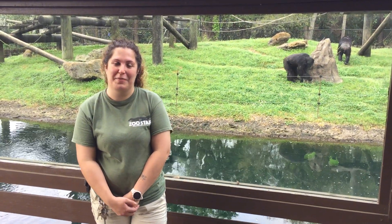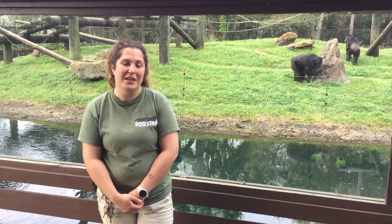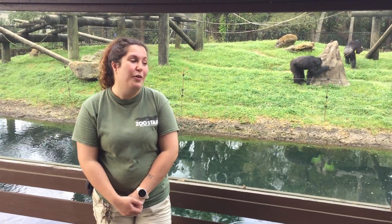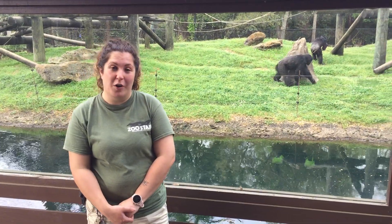Hi everybody! My name is Caitlin. I'm Keeper 2 of Africa here at the Montgomery Zoo. A lot of you may be wondering how we're caring for our animals during this COVID-19 pandemic. Well, we're making sure to take care of them the best of our abilities.